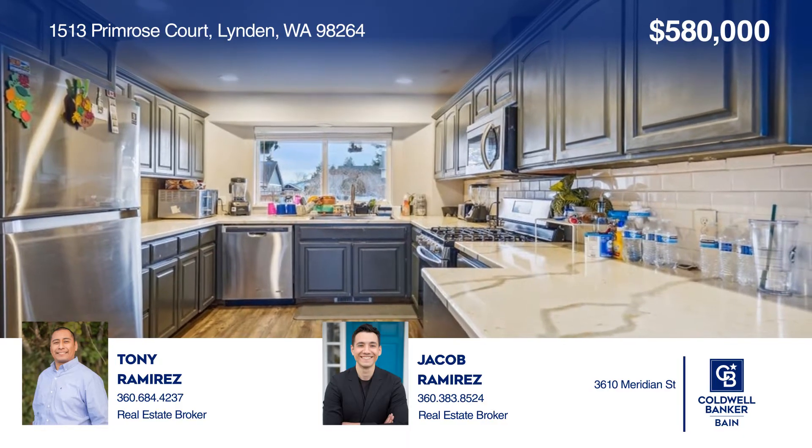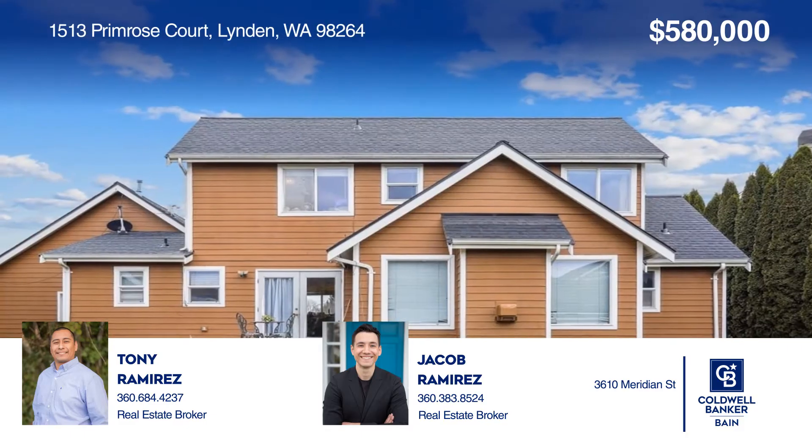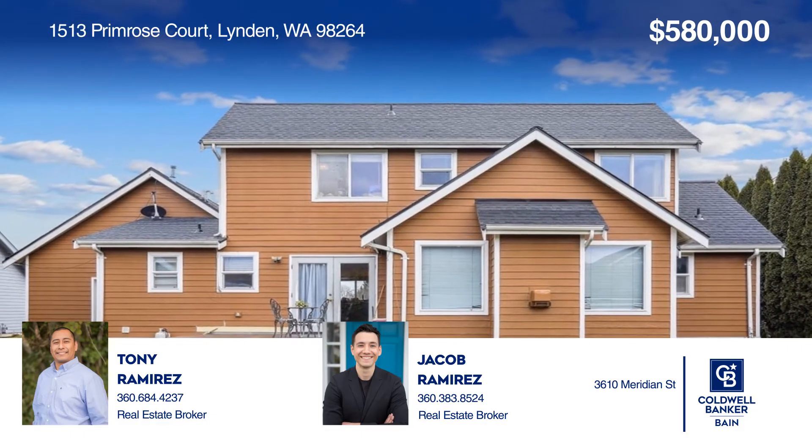French doors open to the deck in the back for indoor-outdoor entertainment. Outside, enjoy the tree-lined backyard with an oversized detached shed and lots of green space.